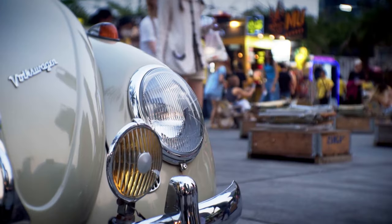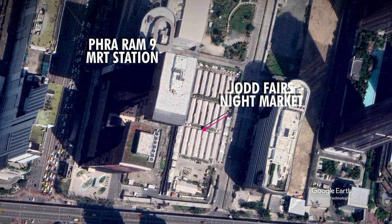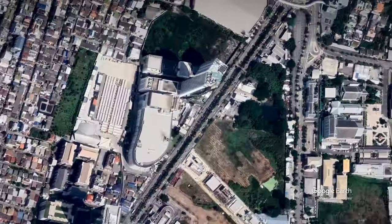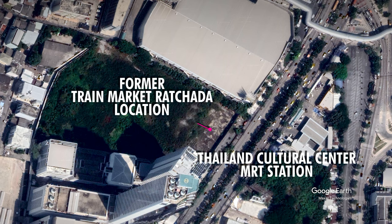If you're wondering how to get here, it's easy. For the rest of 2023, Jodh Fair's Night Market will be located next to Central Plaza Grand Rama 9, just two minutes walk from Praoram 9 MRT Station. From January 2024, it will be moving to the former grounds of the Train Night Market Rachida, just steps away from Thailand Cultural Center MRT Station.